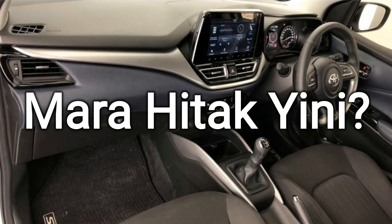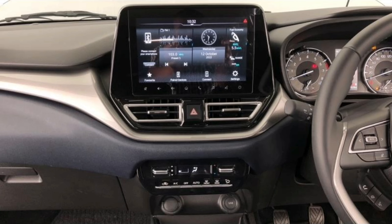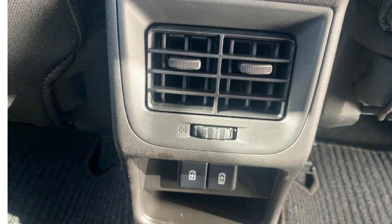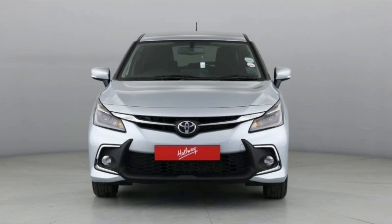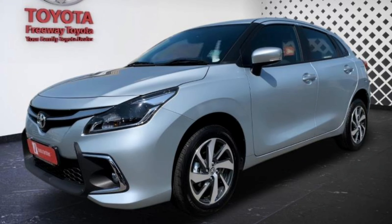Suzuki also offers a better warranty and service plan than Toyota. With the Suzuki Baleno you get a five-year / 200,000 km warranty and a four-year / 60,000 km service plan. With the Toyota Starlet you get a three-year / 100,000 km warranty and a three-year / 45,000 km service plan.